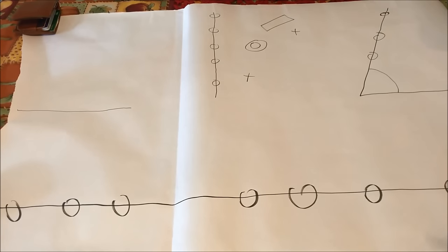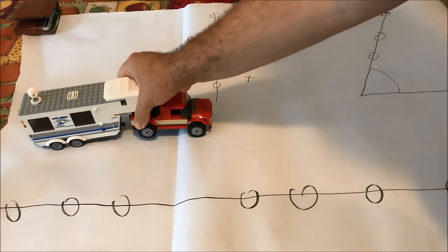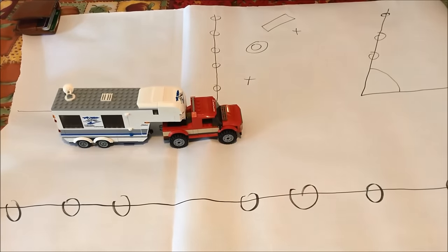Once you've decided where you're going to position the trailer in the campsite, the next big thing to consider is how you're going to approach the site. In this case we're going to use my Lego truck and fifth wheel — it's not very well articulated, so this isn't entirely realistic, but it'll give you a rough idea.